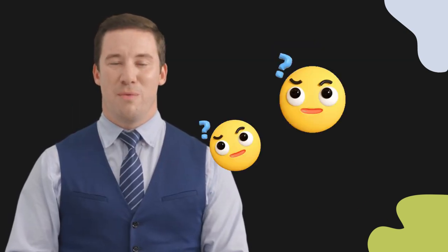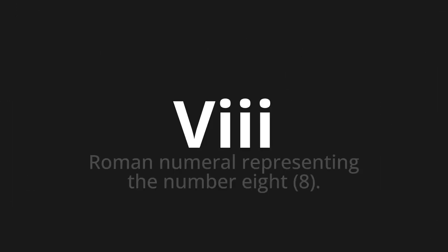Welcome to this pronunciation video. Today, we will be focusing on a new word that you might find challenging or intriguing. So, let's dive into today's word: VIII, which means Roman numeral representing the number 8.